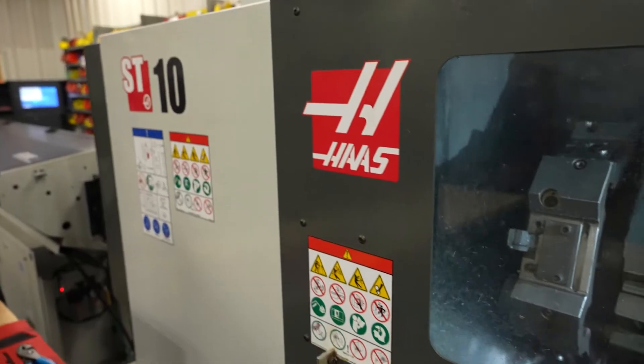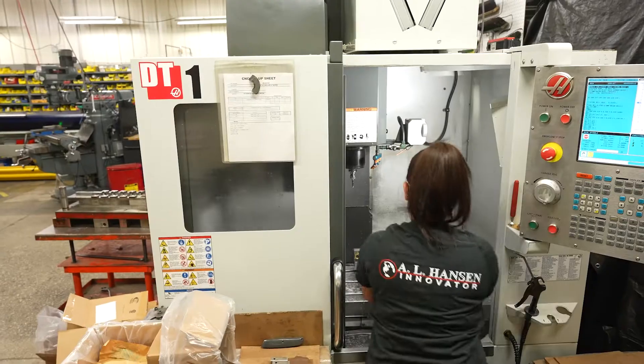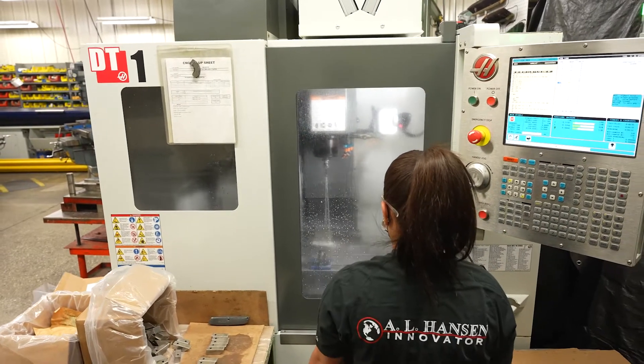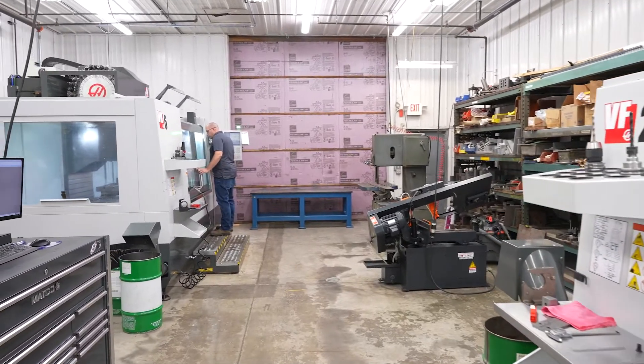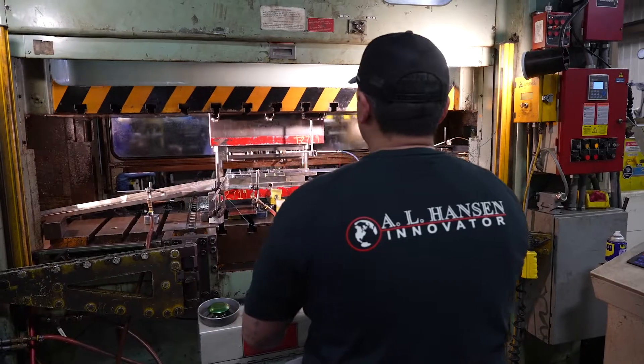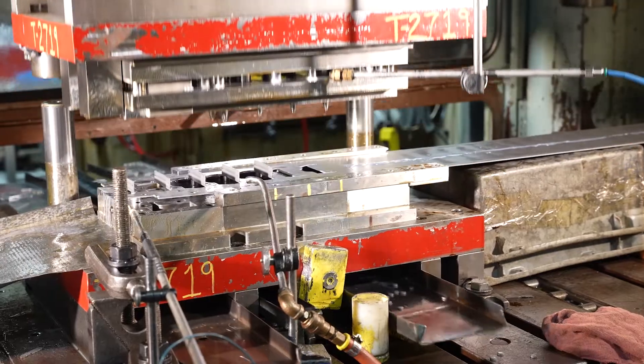We're an 80,000 square foot facility with approximately 150 employees. We do everything under one roof to the best of our ability — starting with our tool and die shop, into our stamping, into CNC wire forming, welding, and assemblies.